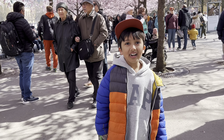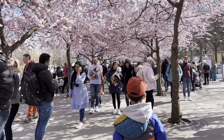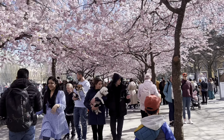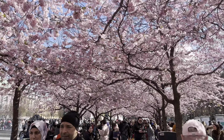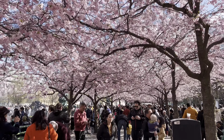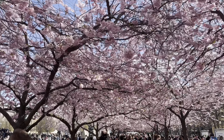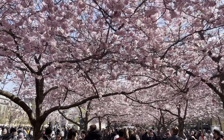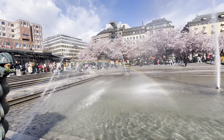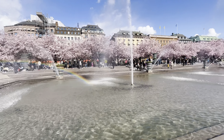It's cool! Guys, look at this beautiful cherry blossom. Wow, it looks so amazing.